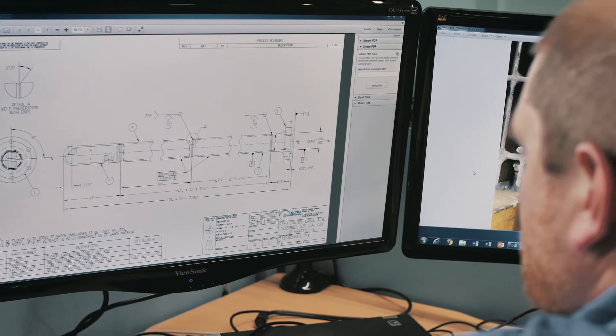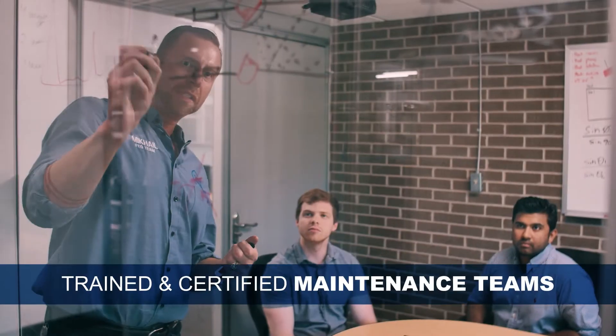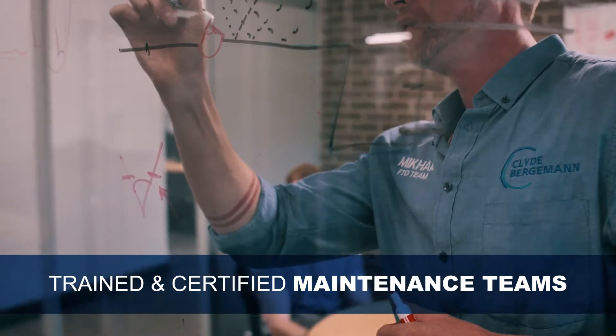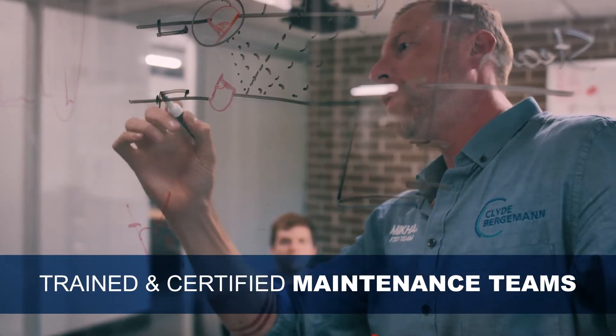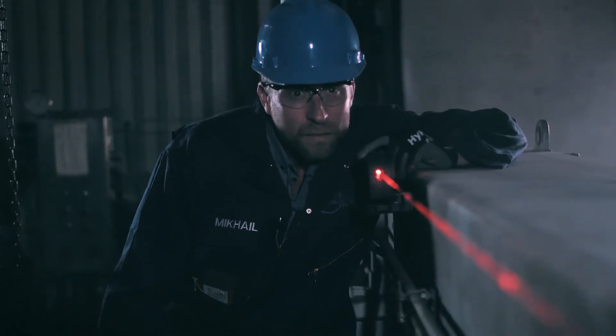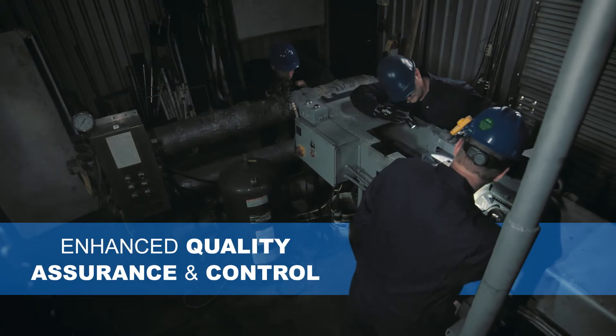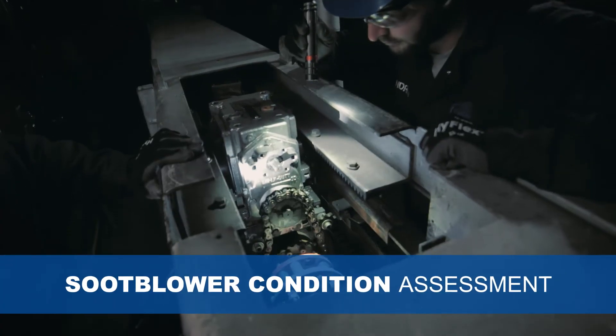Each on-site FTO technician is backed by a team of dozens of engineers analyzing every measurement taken in real time. This team collects and analyzes thousands of data points in order to predict which components are most likely to fail and discover how your operation can run most efficiently.